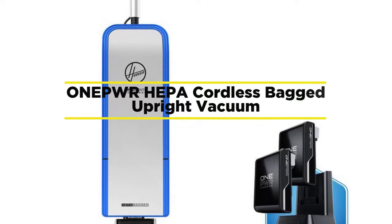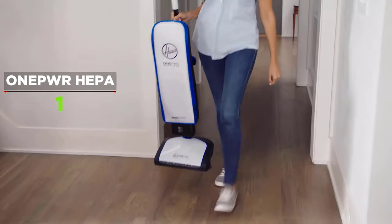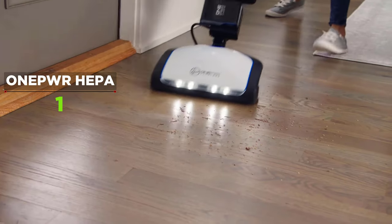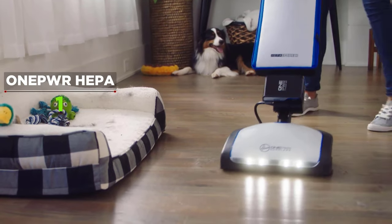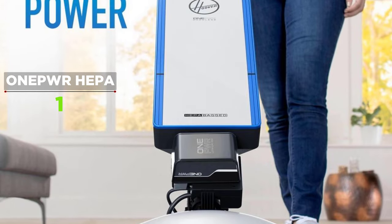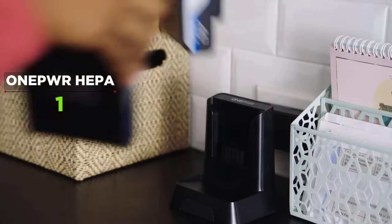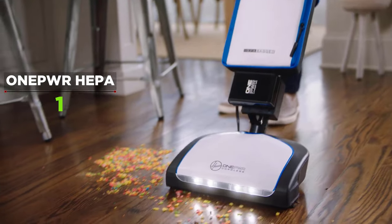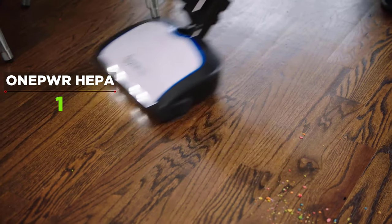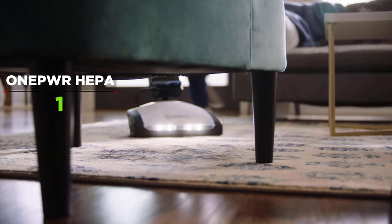The Hoover ONEPWR HEPA Cordless Bagged Upright Vacuum seems very simple yet has many impressive features. It was super easy to install — just attach the handle, put the battery in place, and it's ready to go. It comes with two batteries, both pre-charged at 20%, so you'll want to fully charge both before vacuuming the entire house. It is lightweight with a nice handle on the back, easy to carry and maneuver. It goes below beds, end tables, and picks up from narrow spaces and corners. There are two suction options — one for carpet, which is noticeably stronger, and one for hardwood, which can feel slightly less powerful with a half-empty battery, so a fully charged battery is recommended for hard floors. The HEPA filter bags are a great feature, especially for people with allergies, pet owners, and those in wildfire-prone areas.